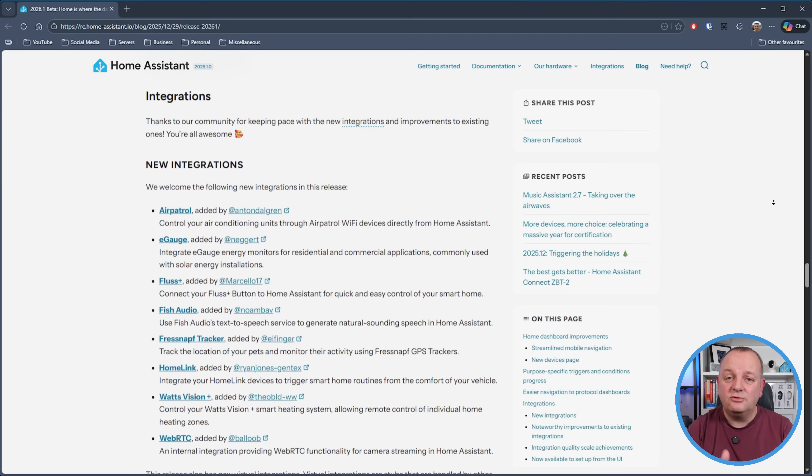Integrations are such a key part of Home Assistant. They're what sometimes enables that old device you have to be part of your smart home. So starting things off: if you've got an Air Patrol air conditioning unit controlled through Air Patrol Wi-Fi, well now you can control those via Home Assistant. E-Gauge energy monitors, which are used with solar installations most commonly, can now be integrated in Home Assistant as well. Plus Plus, which seems to be a way of opening your garage or gate via Bluetooth and Wi-Fi, now has an integration in Home Assistant. There's an integration for Phish Audio that's been added so now you can use the text-to-speech service to generate natural sounding speech in Home Assistant.